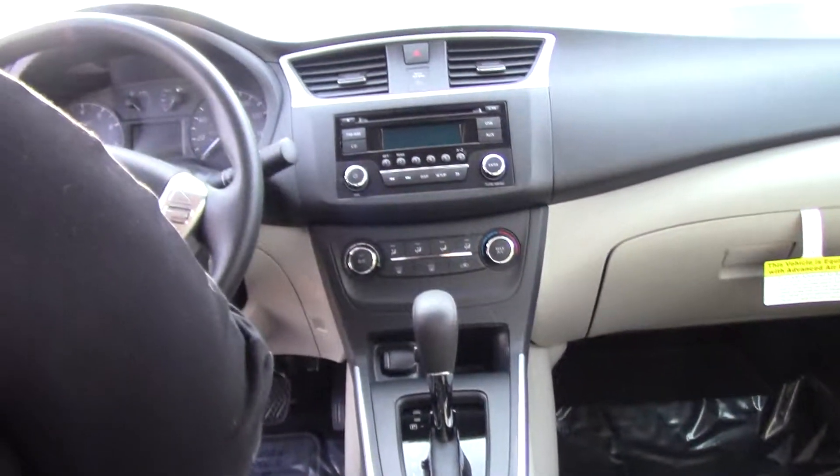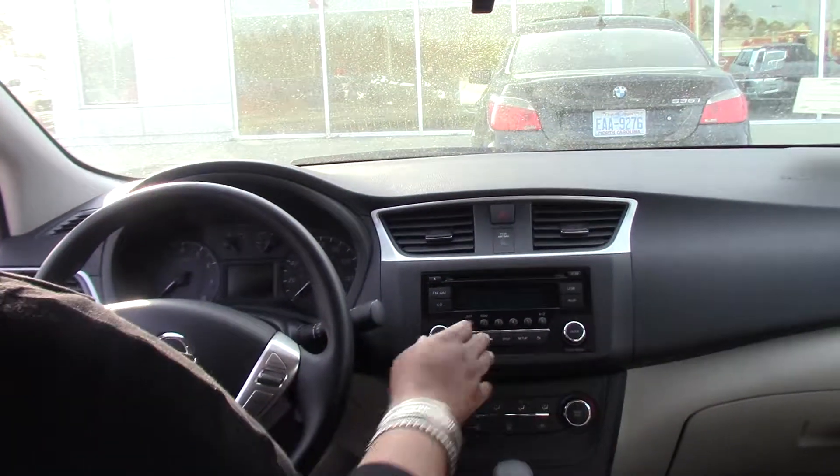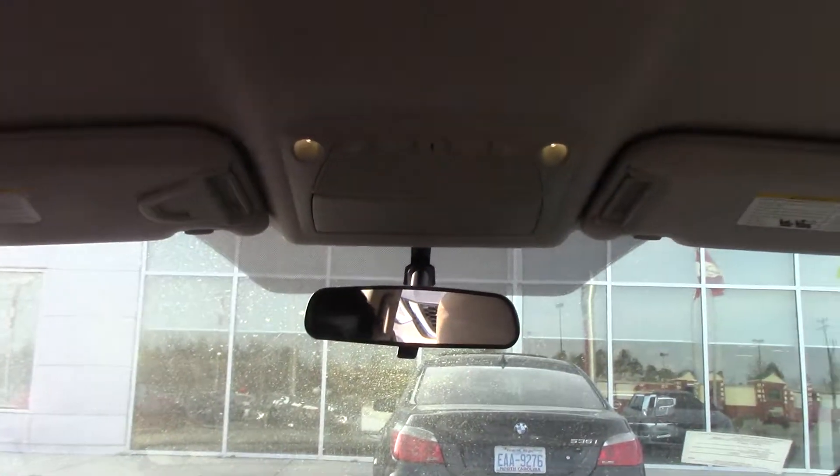There's also a cigarette lighter port for those who smoke, AM/FM radio, CD player, USB port, and auxiliary port. Very clean, very spacious.